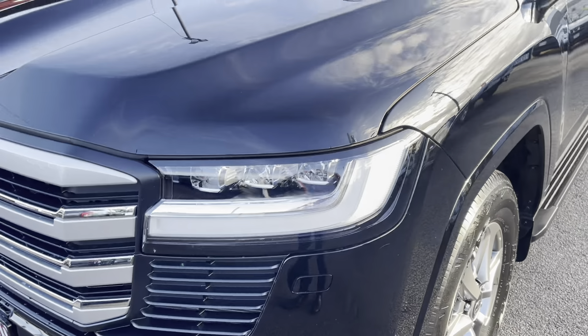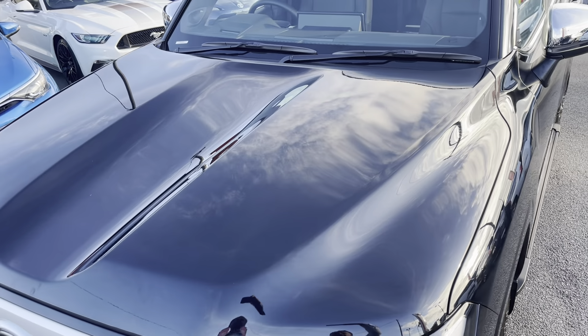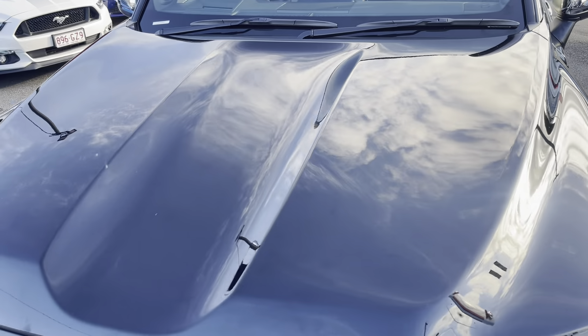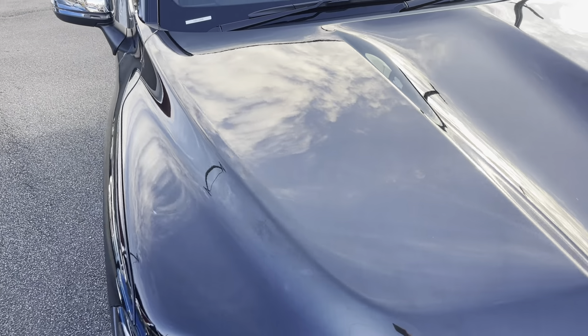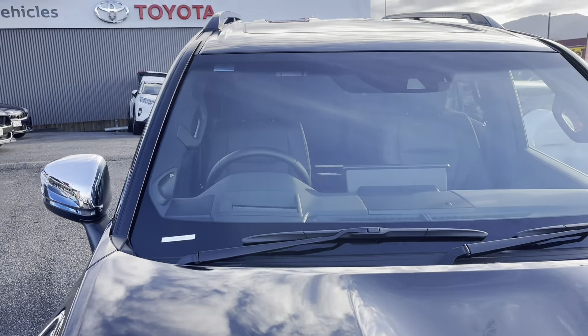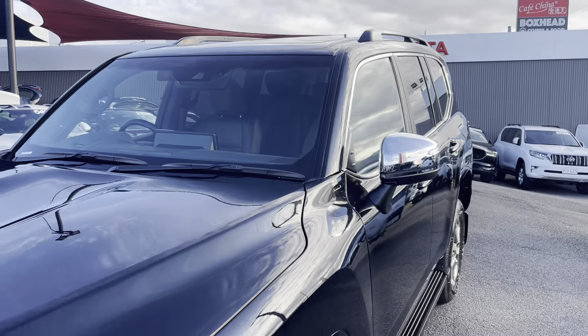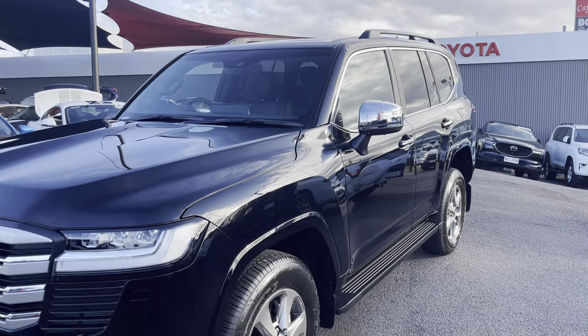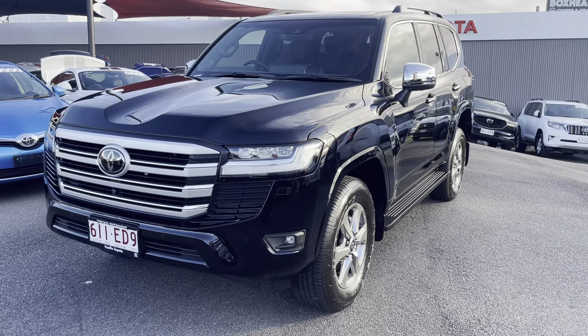Going back up to the bonnet to give you a better view — checking the paint to make sure there are no imperfections. It's got that nice shine like a new car. Up onto the windscreen making sure there are no chips or cracks, then standing back to give you a look down the passenger side.